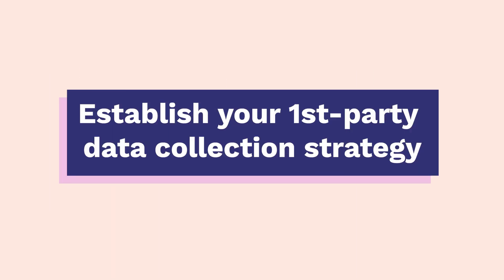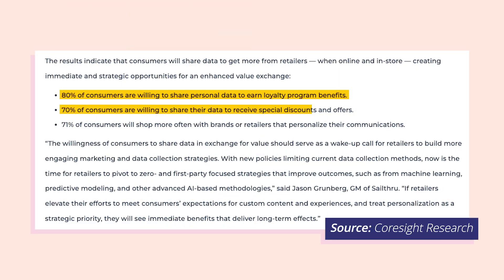Establish your first-party data collection strategy. Your best weapon against declining revenue caused by third-party cookie deprecation is your relationship with your customers. 80% of customers say they are willing to provide data to a company as long as there's a good reason and value for doing so. Create a strong value exchange by engaging your audience on a deeper level, so they're more willing to give you information about themselves and their interests.